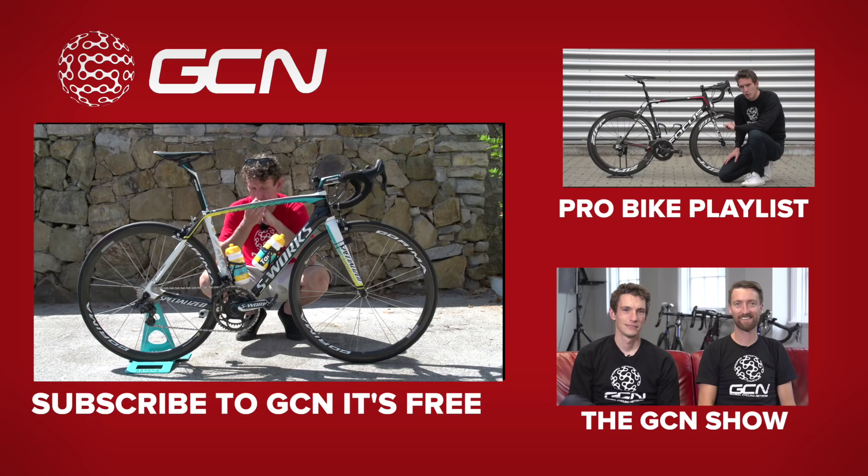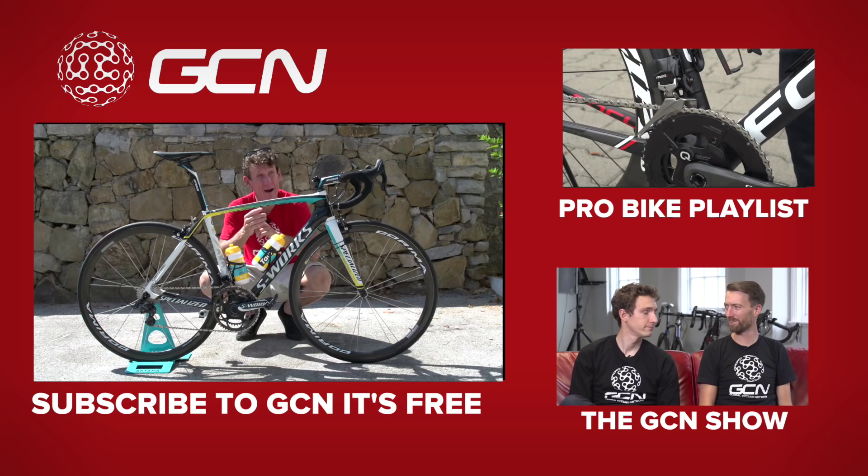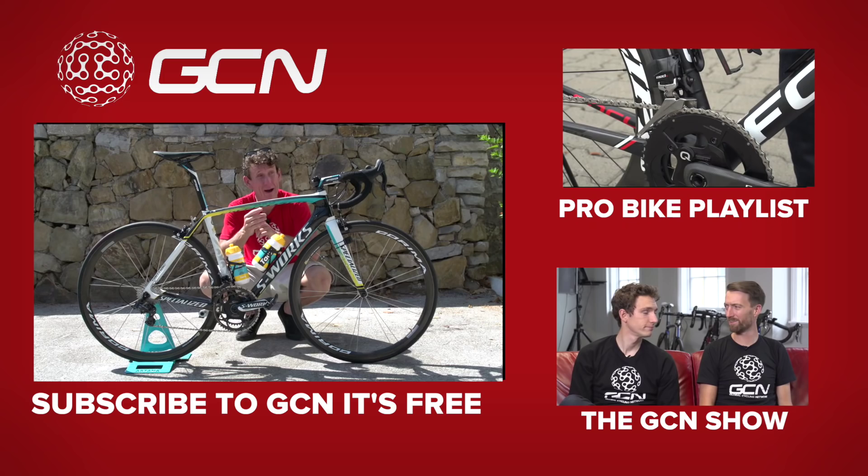If you quite like Fabio Aru's S-Works Tarmac, click just down here for more pro bikes on our playlist. And if you fancy keeping yourself up to date with all that's new in the cycling world, plus some other bizarre stuff too, click just down here for our new show. And to subscribe to GCN, click on Fabio Aru's bidon.